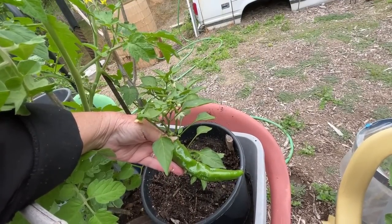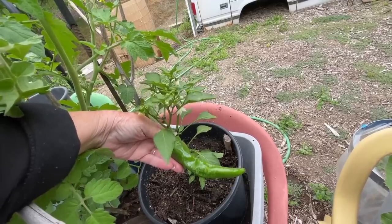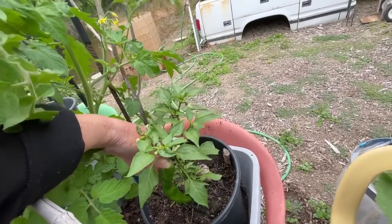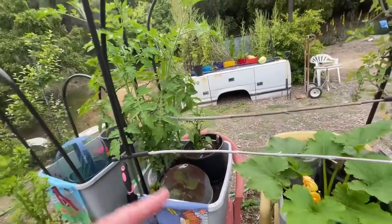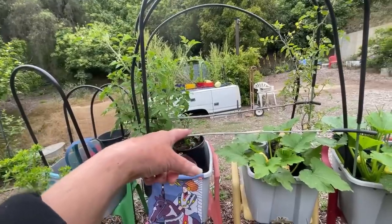There are a couple things I could do — I could use it just the way it is. Perfect for pizza, stir fry, whatever. You can eat them green. Or I can sit it on the windowsill and wait until it turns red. Normally I put a hood on that, but I'm going to change it up. You'll see the next garden tour — a complete change for my peppers.